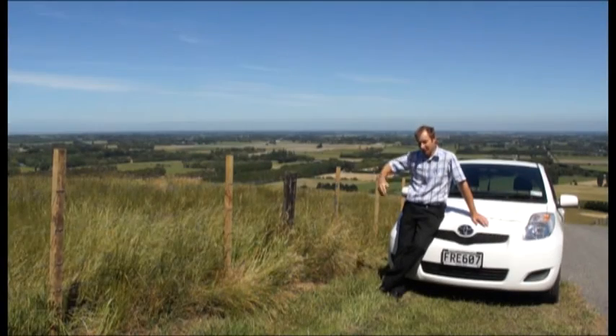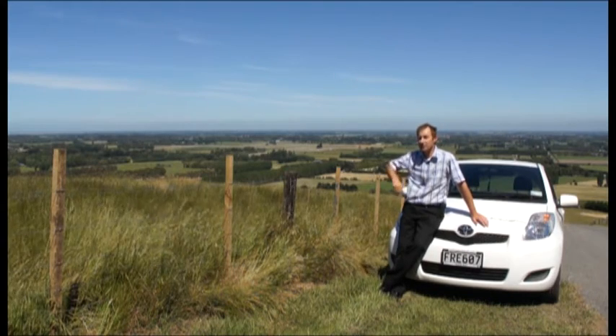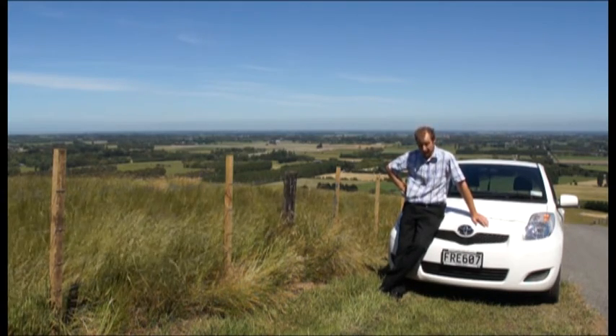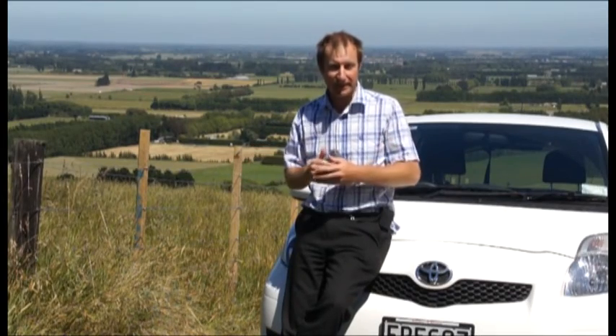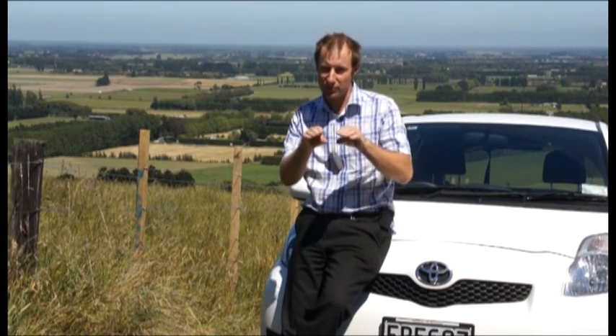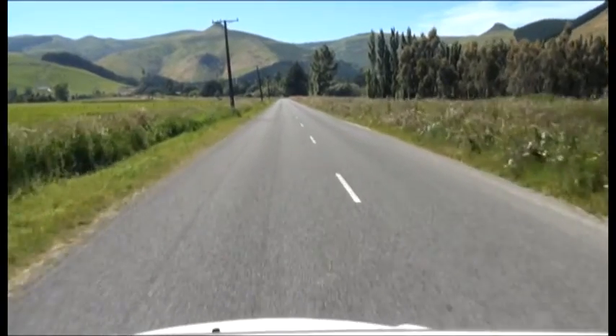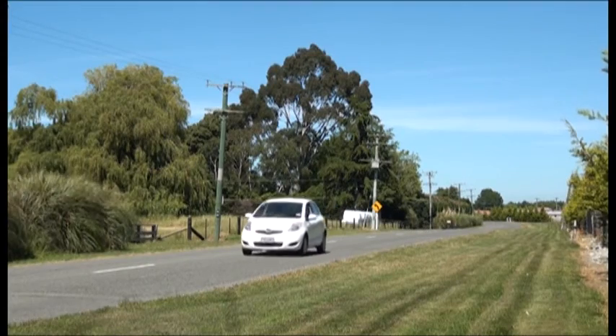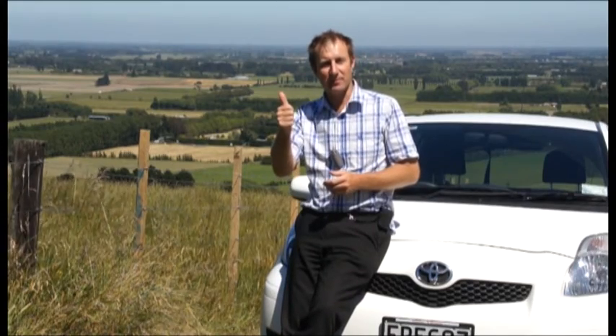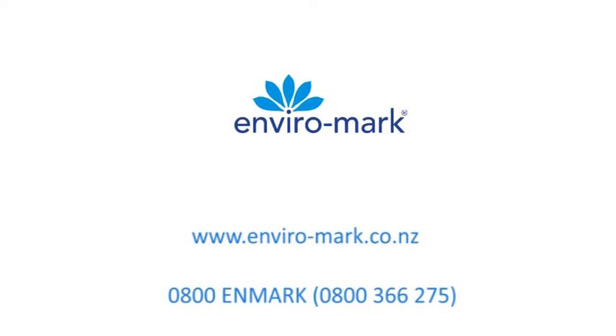So there you have it — a brief look at the environmental focus of just four Toyota dealerships across New Zealand. Four independently owned businesses with a common desire to reduce their environmental impact and boost their business. It makes sense: we Kiwis are proud of our environment, and this approach can only enhance a brand that research says New Zealanders feel good about. Well done Toyota New Zealand — big thumbs up.